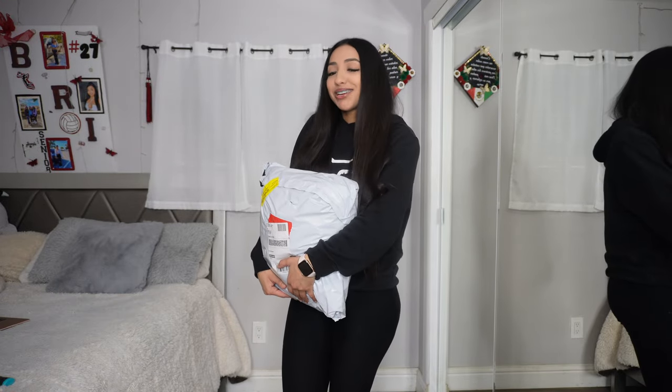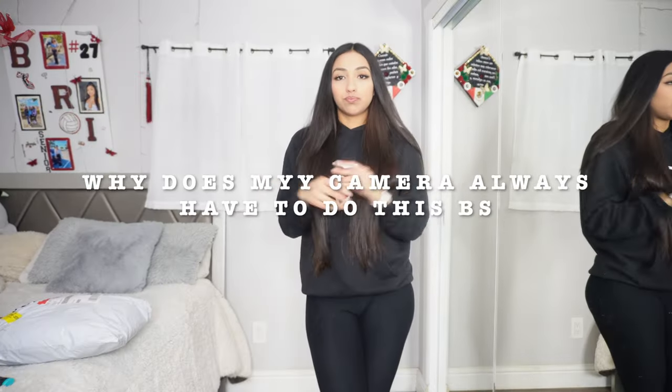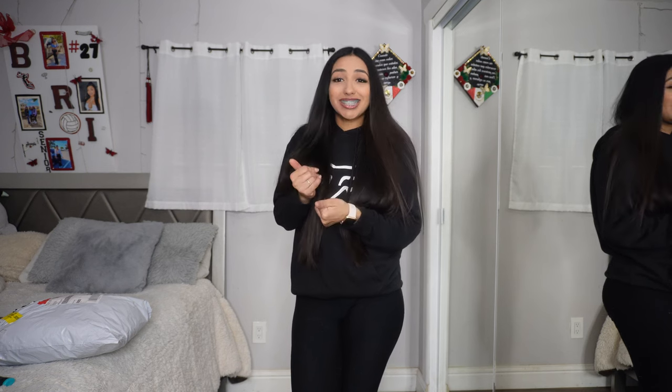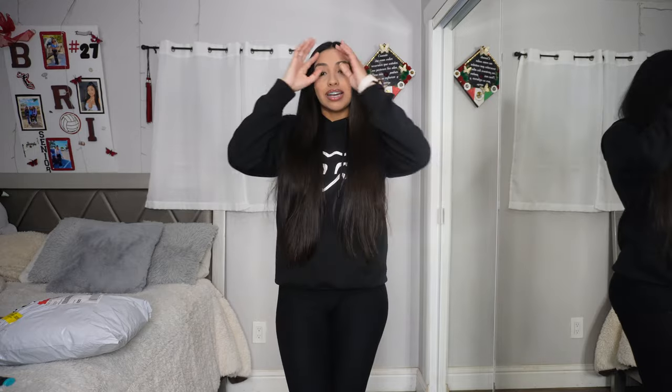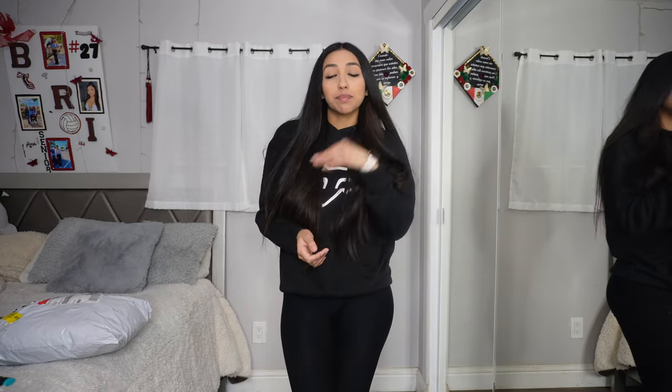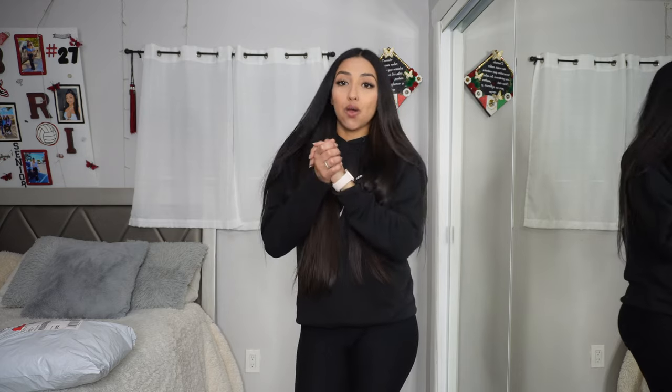Hey guys, welcome back to my channel! As you can tell by the title, I'm gonna be filming a western haul. A lot of you guys have been asking for this, so I'm super excited to film it. This video is sponsored by Sheen — I have a code, it's breezy015 for 15% off. I love western everything and Sheen has so much affordable clothes. I'll have links to everything in the description.